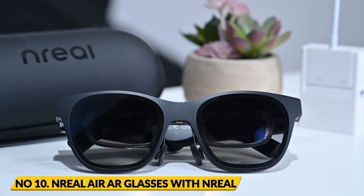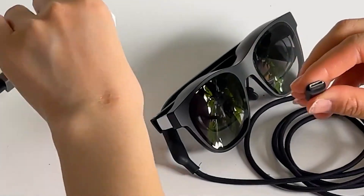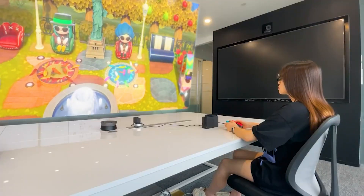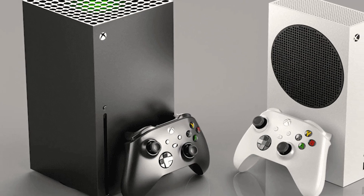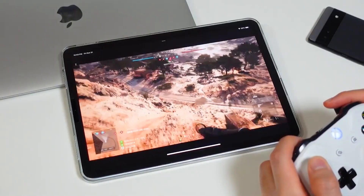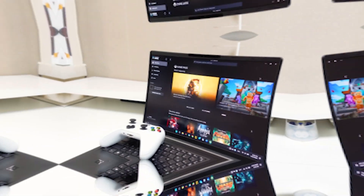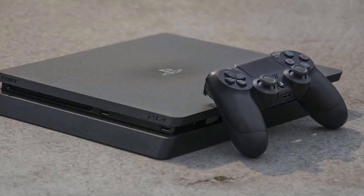Number 10: Nreal Air glasses with Nreal adapter. Are you a gamer? The Nreal adapter allows you to connect to popular gaming consoles like PS4 Slim, PS5, Xbox Series X/S, Switch, and Steam Deck. You can also access Xbox Cloud Gaming and Steam VR with compatible Android devices.